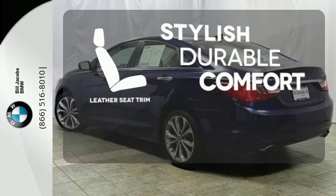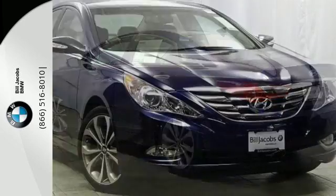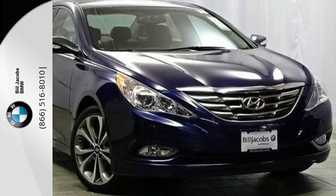The leather seat trim offers style and durability. Become inspired. Come see this Hyundai Sonata and start living today.